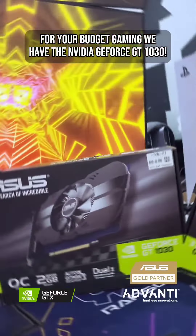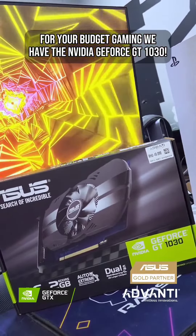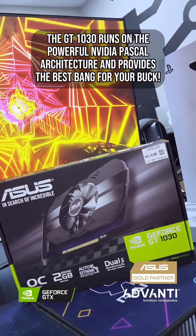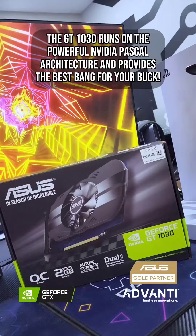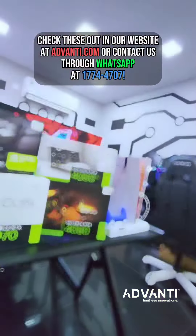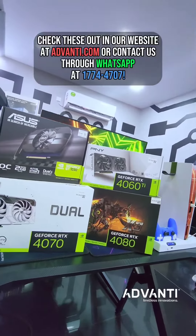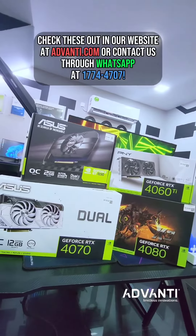For your budget gaming we have the NVIDIA GeForce GT 1030. The GT 1030 runs on the powerful NVIDIA Pascal architecture and provides the best bang for your buck. Check these out on our website at advandy.com or contact us through WhatsApp at 177-44707.